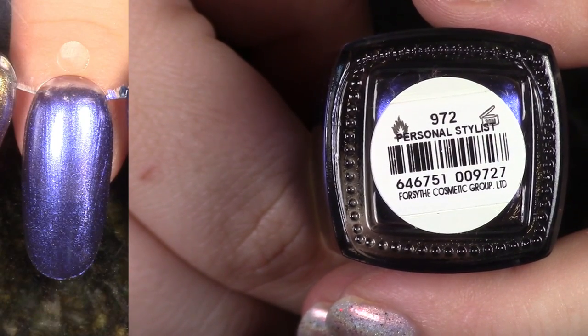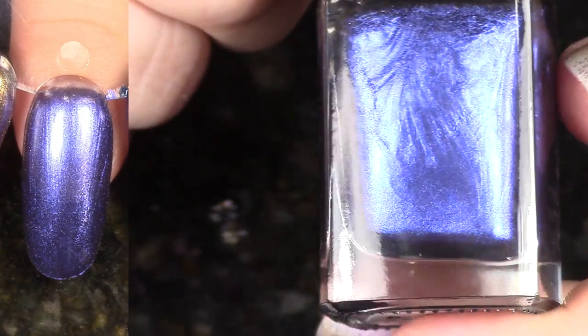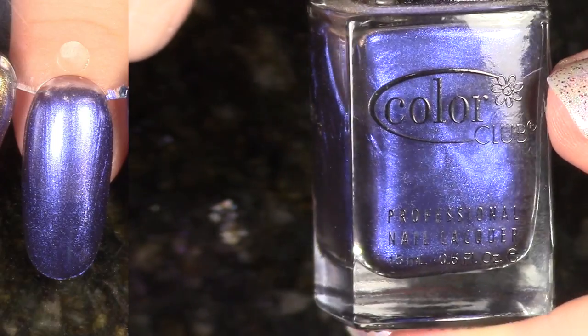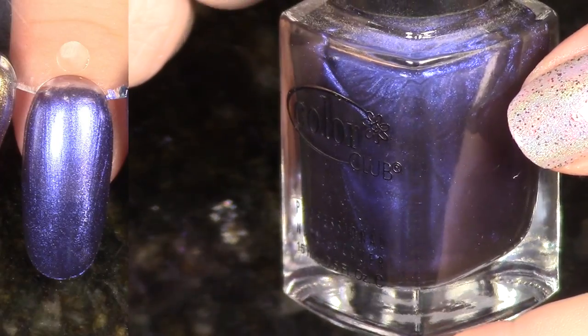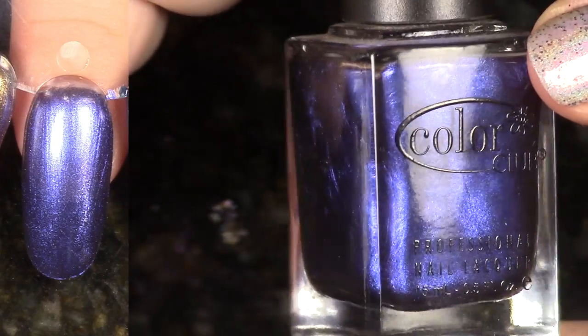Speaking of a polish I'm going to de-stash, this is Personal Stylist. It comes from the True Fashion Collection for fall 2012. Now originally Color Club called this a duochrome polish, but it really doesn't shine like duochromes that people are making now, especially indies. So I'm going to go ahead and de-stash it because I have others I like better.